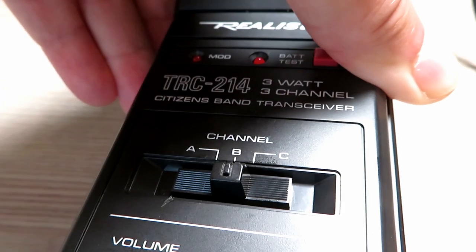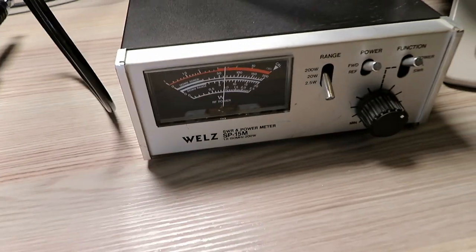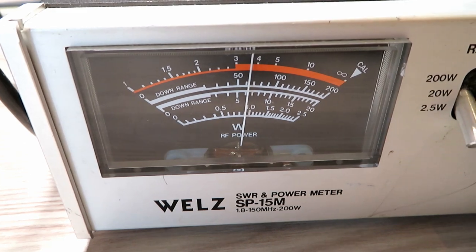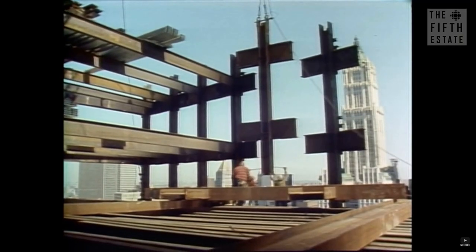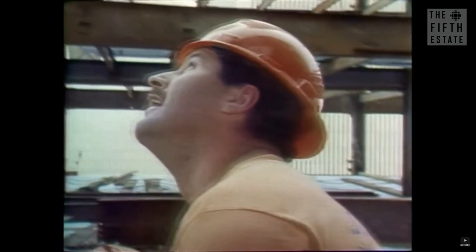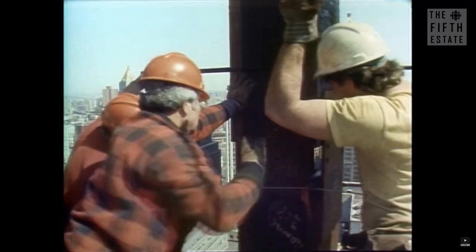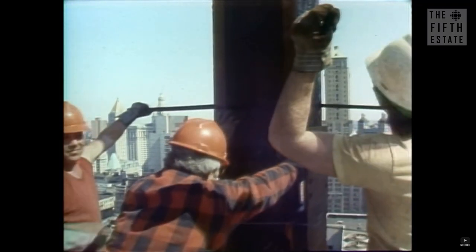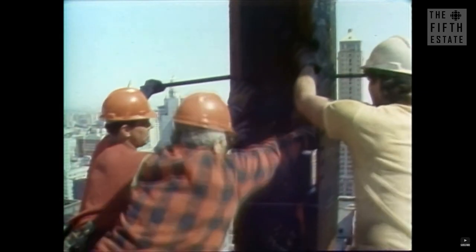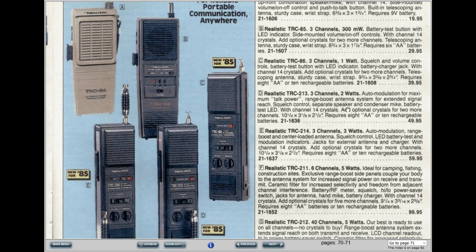On the front panel of the radio there is also a modulation LED which flashes red when you speak and lights solid red at 100% modulation. The radio was used very commonly by construction companies and tradesmen at the time, as it offered some great features for a reasonable price. It's probably unlikely that kids of the age of the Stranger Things characters would have actually been able to afford such a radio, because it was still relatively expensive and didn't come with batteries of any kind.